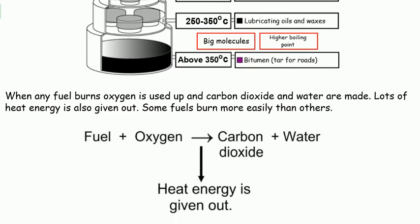When any fuel burns, oxygen is used up and carbon dioxide and water are made. Lots of heat energy is also given out.